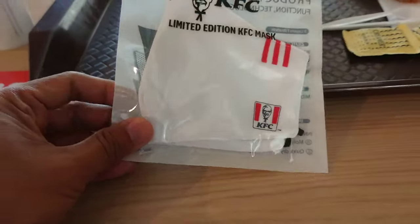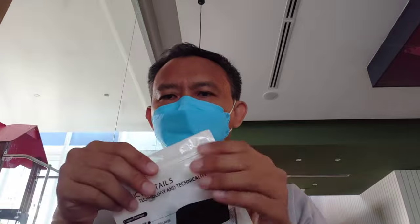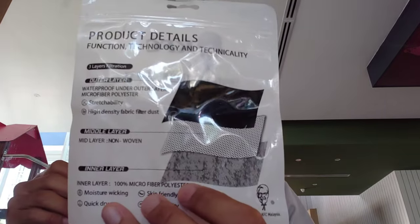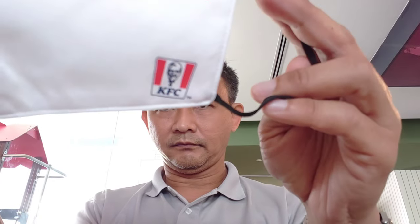I found out that they came out with a collectible limited edition face mask, so I got one. I'm going to try it on. There's proof that it is made out of three-layer — triple layer — which meets the SOP standard of the Safety Council of Malaysia, and the straps are adjustable, so whether you have a big face like mine or a slim model face, you can still wear it comfortably. And that's the logo of Colonel Sanders.